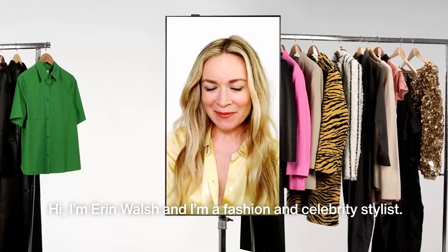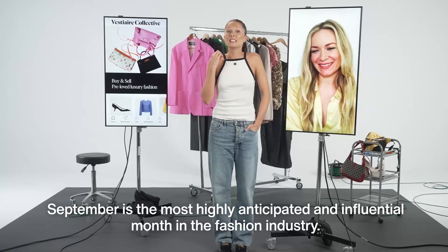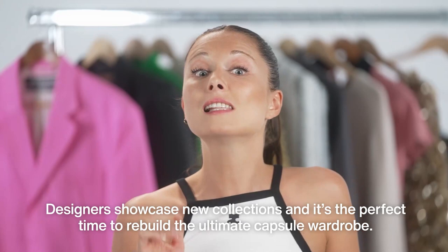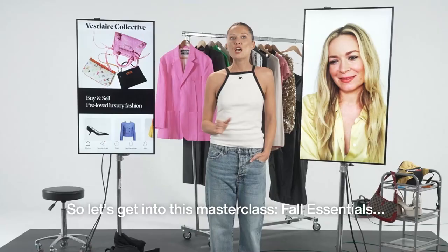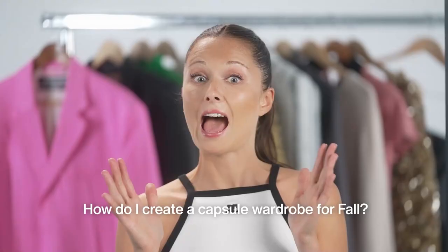I'm Erin Walsh and I'm a fashion and celebrity stylist and I work with everybody from Selena Gomez to Anne Hathaway. September is the most highly anticipated and influential month in the fashion industry. Designers showcase new collections and it's the perfect time to rebuild the ultimate capsule wardrobe. So let's get into this masterclass — Fall Essentials.